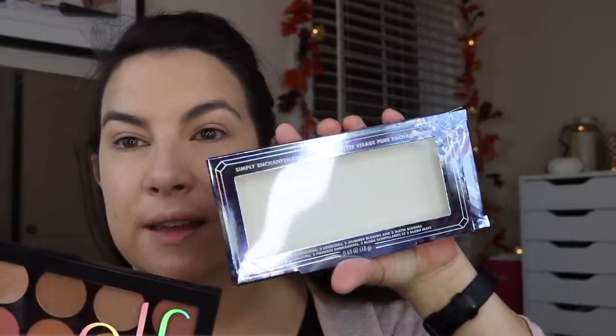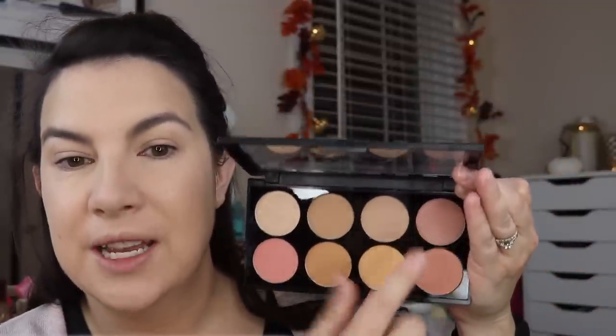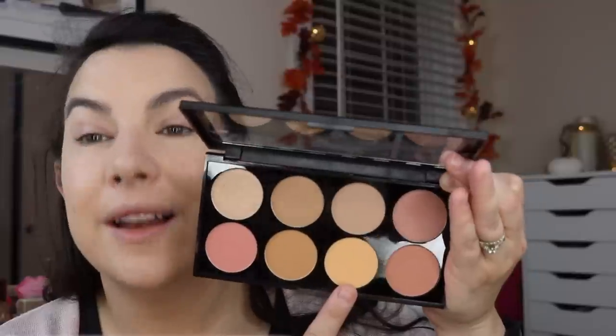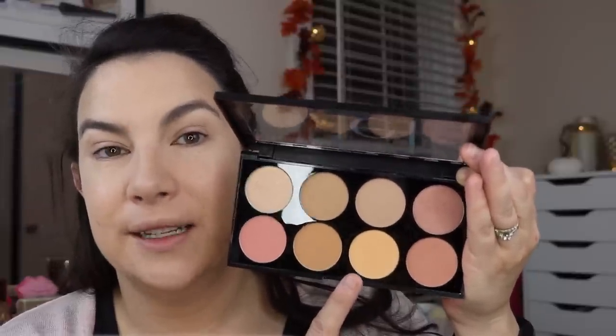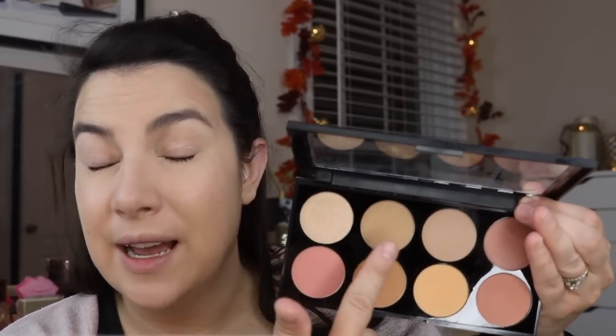The next thing is going to encompass quite a few face steps. I got this Simply Enchanted face palette, which came in a little box. It seems like e.l.f. usually puts out a palette about this size of face products. They say there are two highlighters, two bronzers, two shimmer blushes, and two matte blushes. One of these has a very slight shimmer — those are the two shimmers. These must be the two matte blushes. I tried it on Biddy yesterday and I was like, how is this supposed to show? It's just so yellowy.